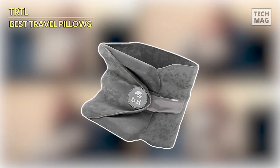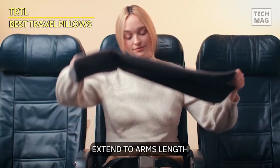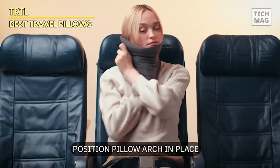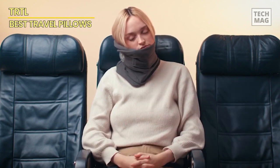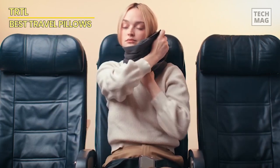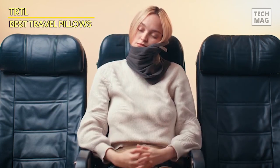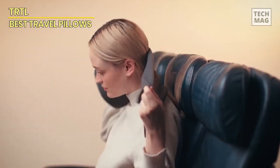If you're looking for a lot of support that doesn't take up much room, look no further than the TRTL travel pillows. The internal support system is wrapped in a soft fleece material, so the strength doesn't overshadow its comfort. The support is on one side of your neck, so it's perfect for side sleepers. You can even move it to the front to add support under your chin.